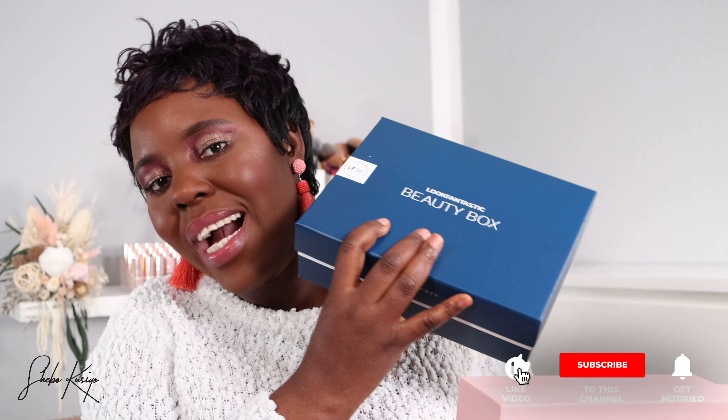Hey guys, welcome back to another video! This is the Glossybox Germany for the month of November. I'm excited to show you guys what we have in here. By the way, if you haven't seen my Lookfantastic unboxing video, check it out — I'll leave it down below. Let's go ahead and find out what we have for this month. On top of that, I'm going to show you guys a sneak peek for December — you have to see how the box looks. Absolutely beautiful!